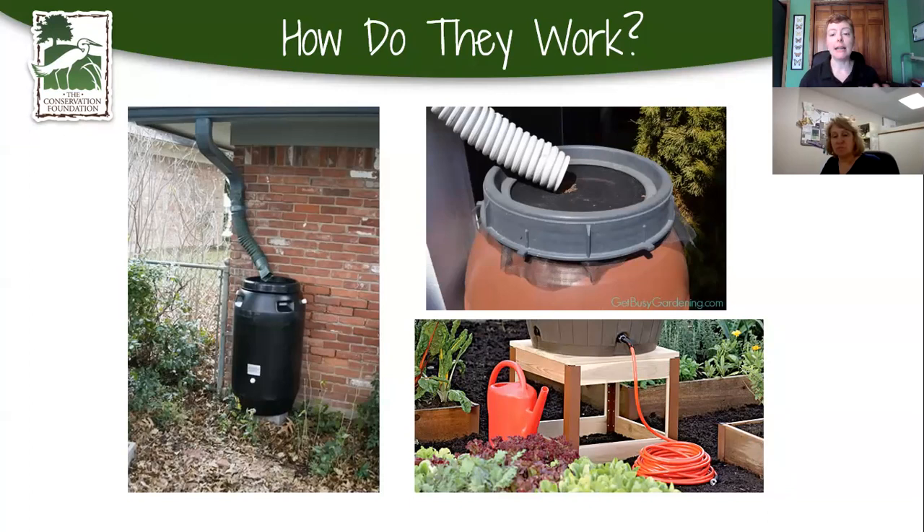The rain barrels we sell have a spigot on the bottom so you can attach your hose and turn it on and off just like at the source of your house, or get a watering can underneath. There's also a screen over the top — it's small enough to prevent mosquitoes from getting in and laying eggs, and it keeps debris like gravel and leaves off your roof from getting in as well.